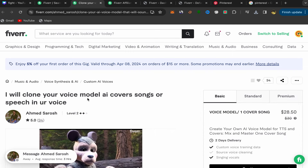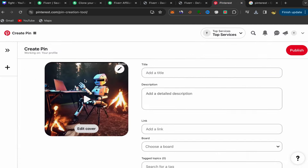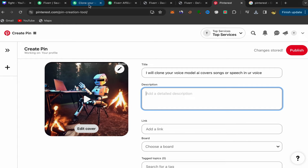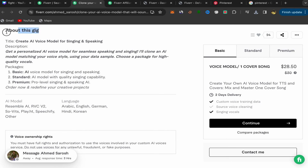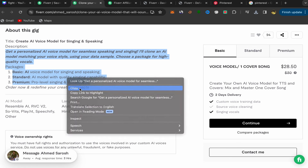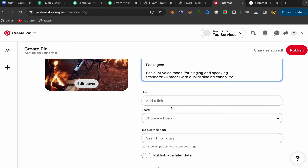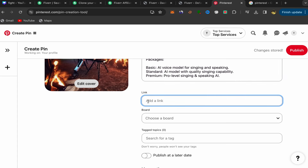Go back to the seller's profile page and copy his title. Go to Pinterest and paste this title in the title field. For the description, go back to the seller's profile page and scroll down to find the section about this seller — this is his description. Copy this description, go to Pinterest, and paste it in the description field. Scroll down and paste your affiliate link in the destination link field. Go back to your Fiverr affiliate account and copy your affiliate link, then go to Pinterest and paste it there.